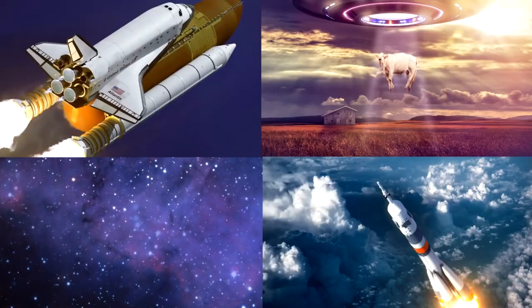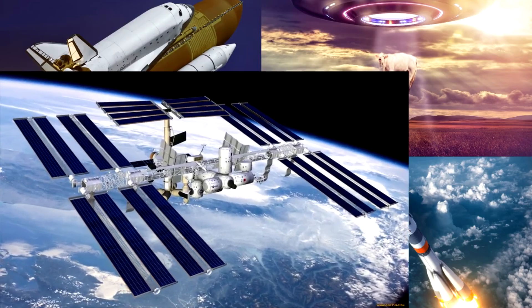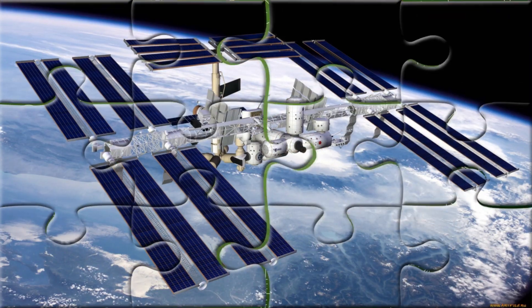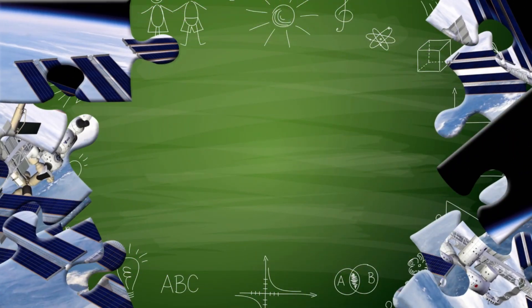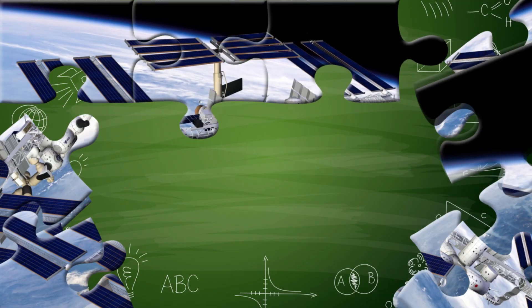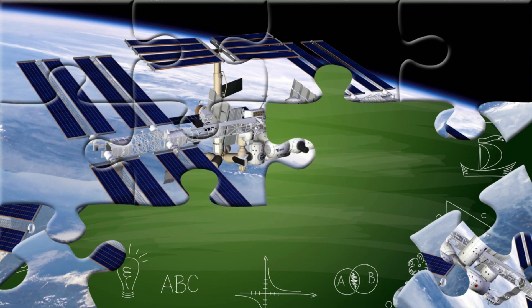Which picture shows a giant space station orbiting Earth with long blue solar panels spreading out from its sides like wings? The International Space Station, or ISS, is a massive laboratory that floats in space where astronauts from different countries live, work, and do science experiments together! You found it! Way to go!